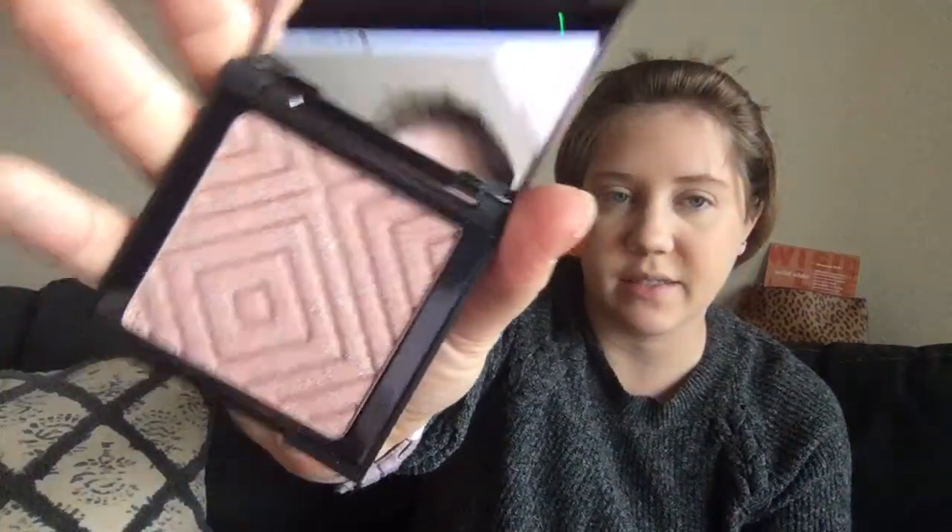Next to try on is going to be this highlighter. I broke down and decided to keep it even though I really don't need it, just because I do really like the look of it and I feel like it's going to be a really pretty highlighter. So yeah, I am keeping another highlighter. But look how cute that is — it's adorable.